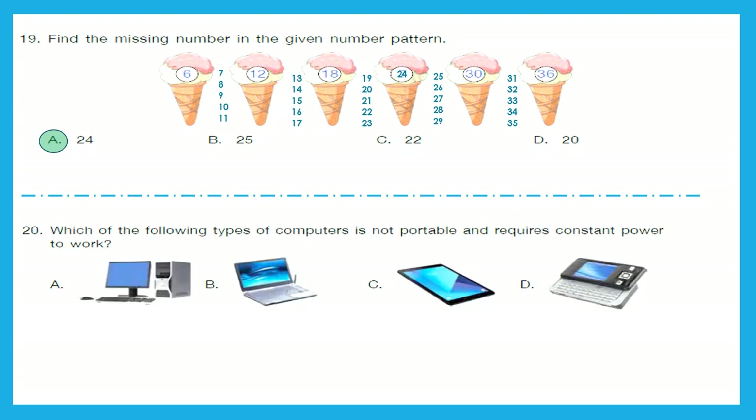Question 20: Which of the following types of computers is not portable and requires constant power to work? We need to find the computer which we cannot carry from one place to another easily. That is a desktop, option A. The rest are portable.